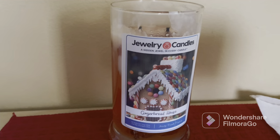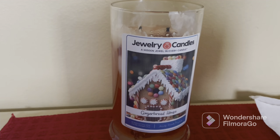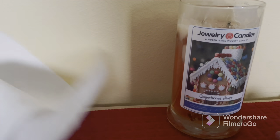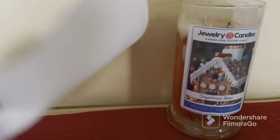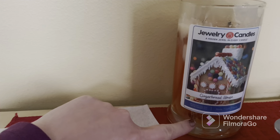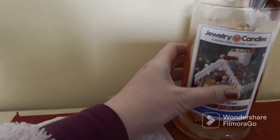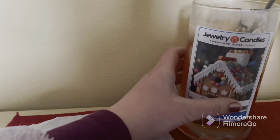Now we're going to take out our candle. I've got my spoon and scissors to cut it out — don't forget the napkins. It took me more than three hours to burn and melt this. I can see the foil already on the bottom, so I'm going to take it out. It came out while it was already melting; I just need to get it out.